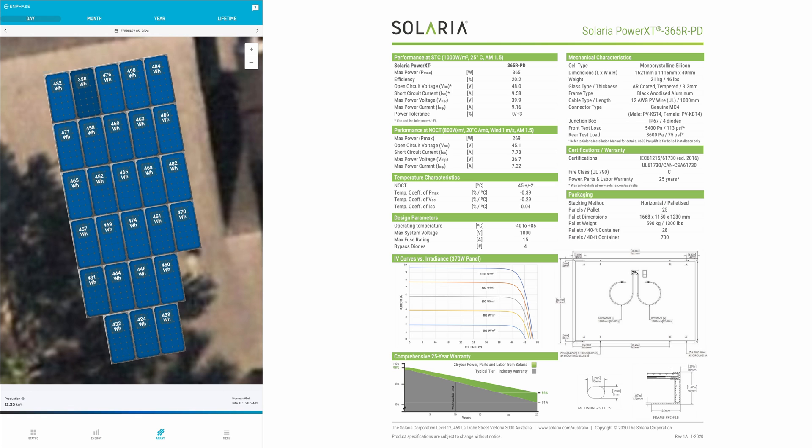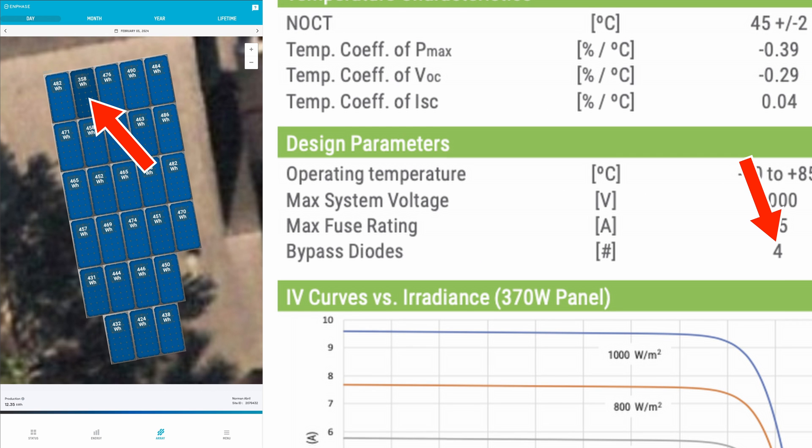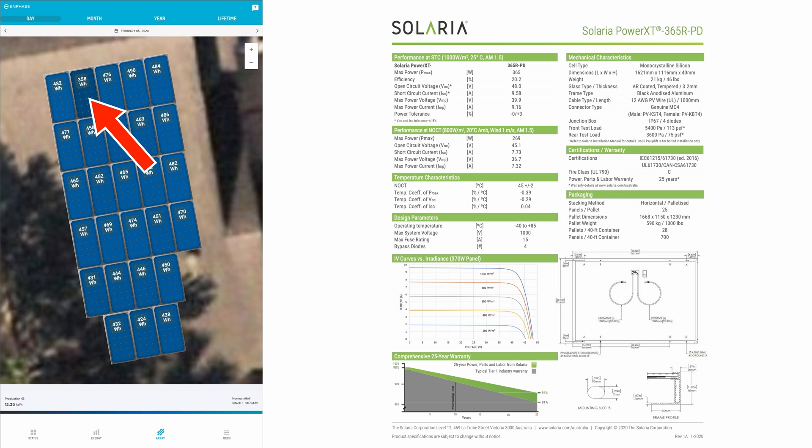Let's look at another system. This client has a panel that's underperforming by about 25%. If you look at the spec sheet for the panel, this panel has four bypass diodes instead of three, which is more typical. Because it has four bypass diodes, when one fails, 25% of the panel is going to be non-performing, and consequently we have 25% less power output.